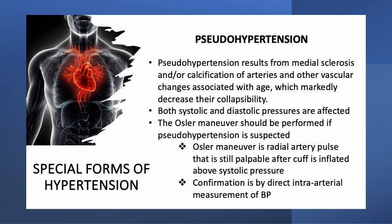Both the systolic and diastolic pressures are affected. The literature concerning pseudo-hypertension is quite limited; indeed, the very frequency of the condition is unknown. The Osler maneuver should be performed if pseudo-hypertension is suspected, though it has low sensitivity and specificity. The Osler maneuver is a radial artery pulse that is still palpable after the cuff is inflated above systolic pressure. Confirmation of pseudo-hypertension requires direct intra-arterial measurements of blood pressure.